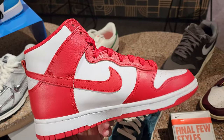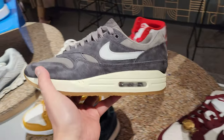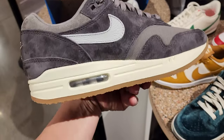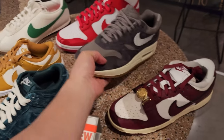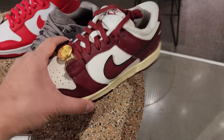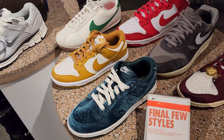They do got some Dunks. Air Max 1s - I think Mike Rich just picked this one up. Air Max 1 Premiums, size 8. And then Dunks - Velvet Dunks and some more kids Dunks.